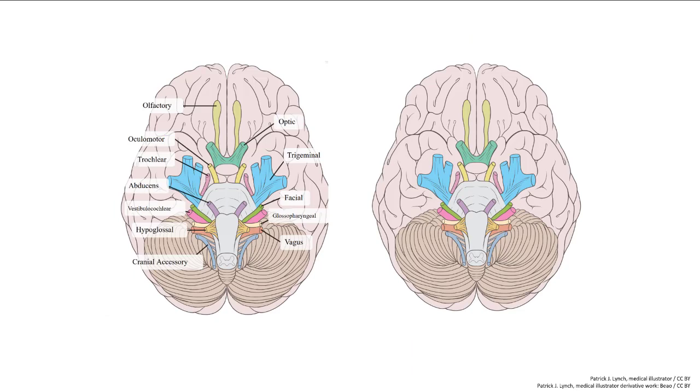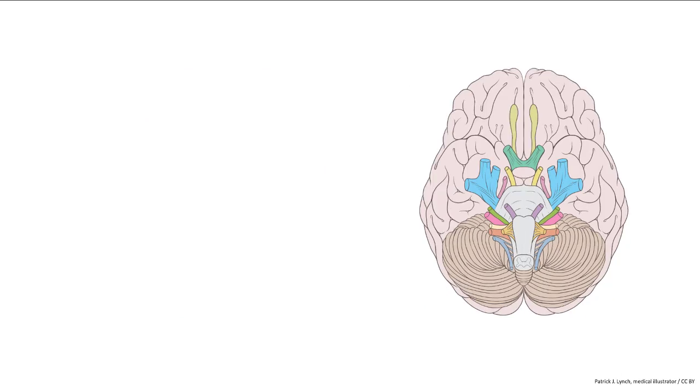Now you're familiar with the names and actions of each of the cranial nerves. Doing some basic tests of a patient can easily identify if these nerves are in working order, and if they're not, it can be an indicator of where brain damage may have occurred. We'll go through a color-coded summary for the nerve number, name, and function, along with the location in the brain.